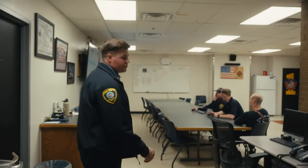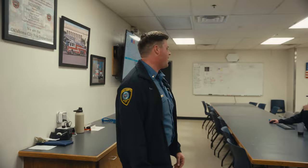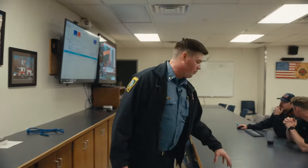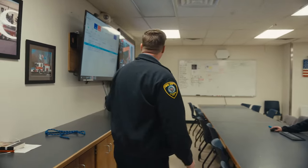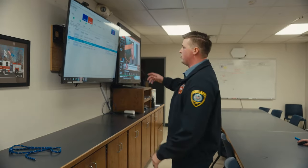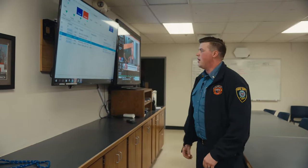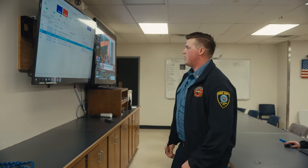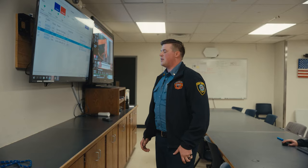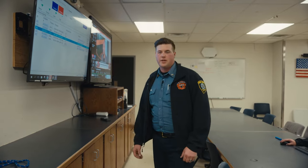Moving up to the third floor, this is where we really hang out and spend a lot of our time — because as we stated, we live here for 24 hours at a time. This is the kitchen table where we share all of our meals together. Over here on the wall we have a board that shows all the incidents going on, but this is also a smart board with internet capabilities so we can sit down and do training together and debrief after incidents.